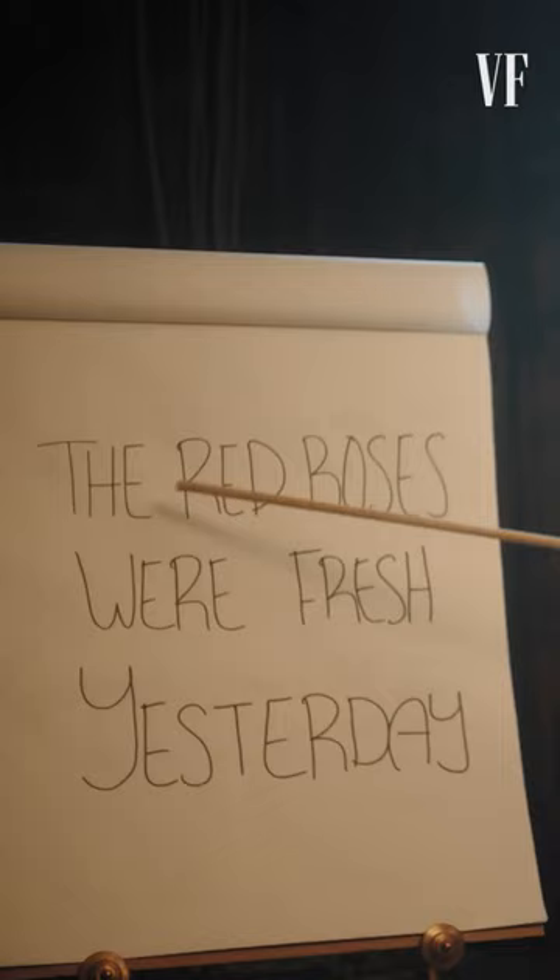The red roses were fresh yesterday. R's are distinctly very French — it's a sound that I feel like is only really used in French. Red roses.